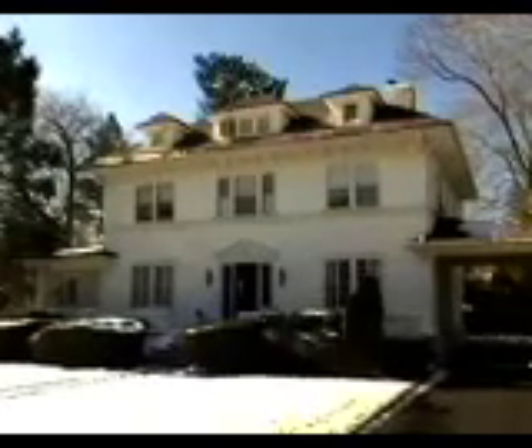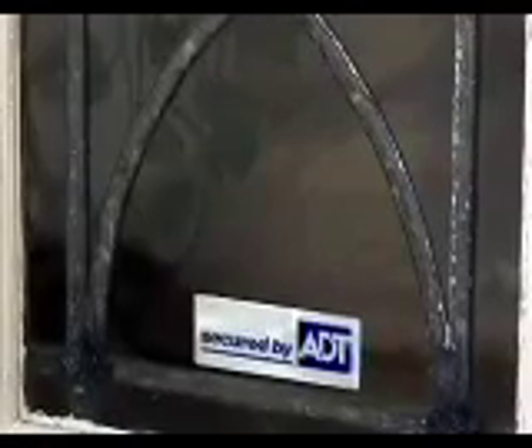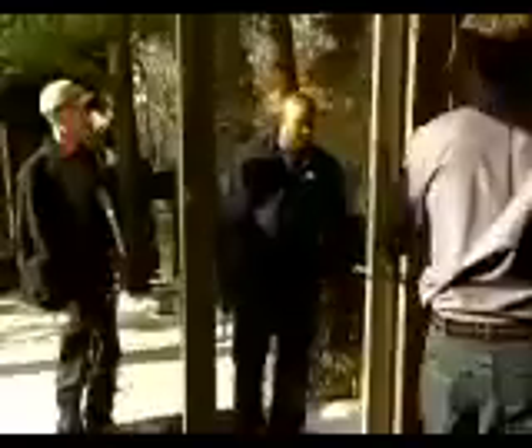Alarm systems are also used to protect property from theft. Just seeing that there's a security system in place can make a criminal decide to choose another target. Security and fire alarm system installers therefore play an important role in protecting society.